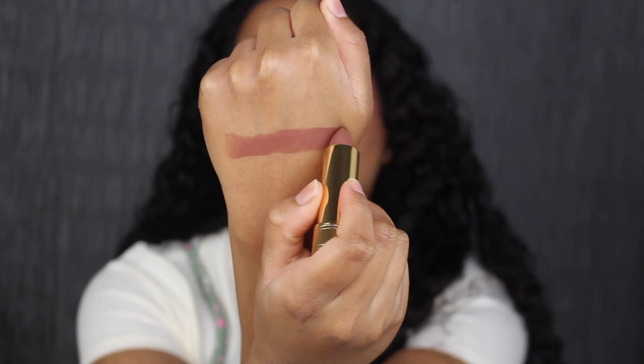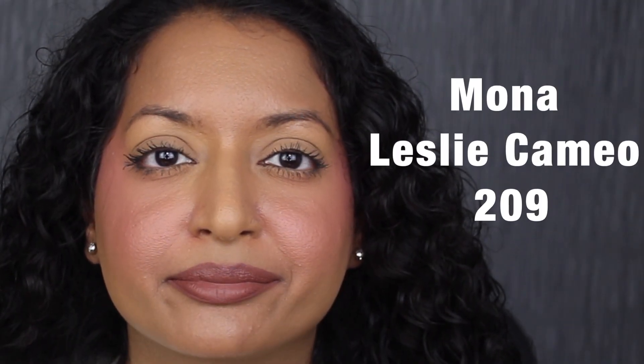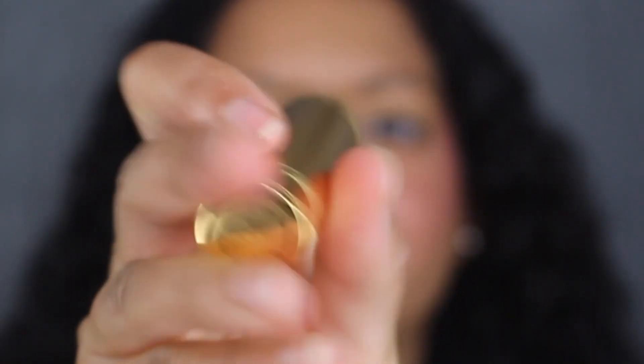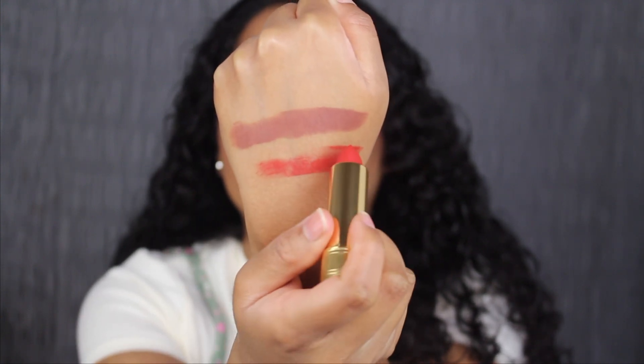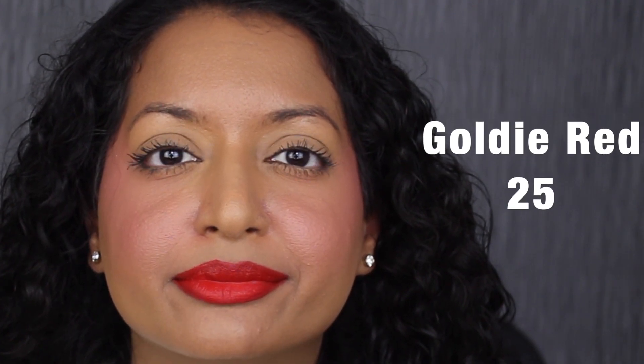Mona Leslie Cameo is described as a chocolate rosewood — that shade is gorgeous. Here's what the shade in Mona Leslie Cameo looks like. This shade is stunning and perfect for fall. The next shade is called Goldie Red, described as a matte red. That's very pigmented. Here's what the shade in Goldie Red looks like. This shade is perfect for holiday.